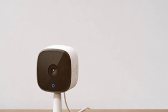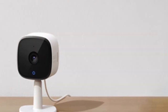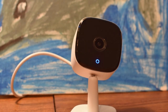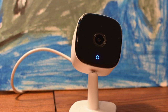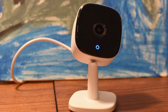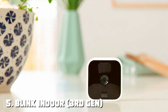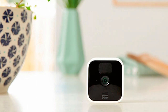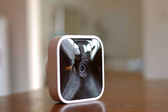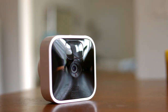For enhanced security, the camera supports customizable activity zones and motion detection alerts. It can even differentiate between humans and pets, reducing false alarms. The Eufy Security Indoor Cam C120 is your affordable solution for keeping a watchful eye on your home, whether you're in the next room or halfway across the world.